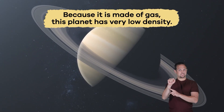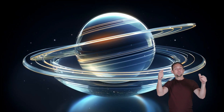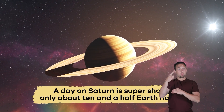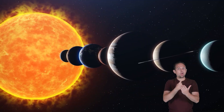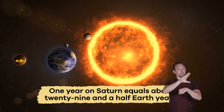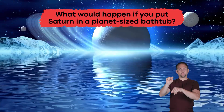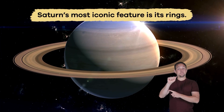Saturn has very low density. That means if you could find a planet-sized bathtub, Saturn would float on the water! Because the planet spins so fast, a day on Saturn is super short — only about 10 and a half Earth hours. However, since Saturn is so far from the Sun, one year equals about 29 and a half Earth years. What would happen if you put Saturn in a planet-sized bathtub? It would float!